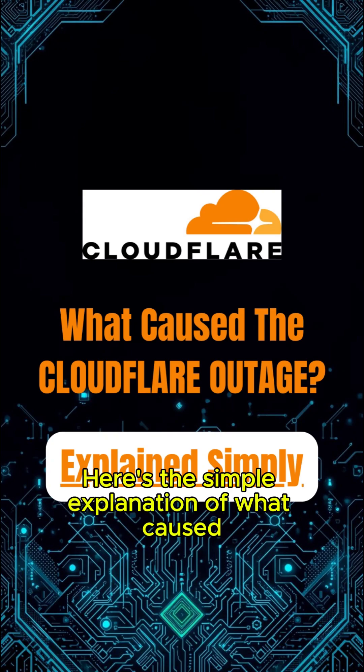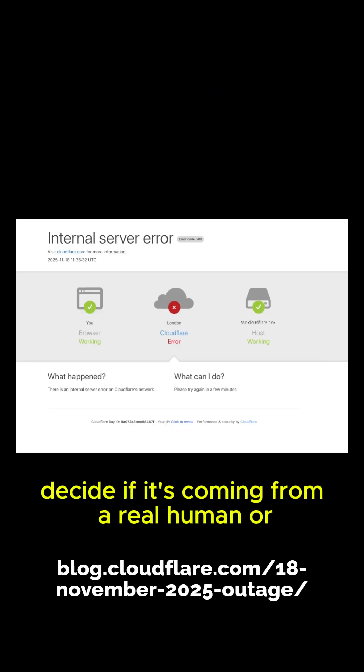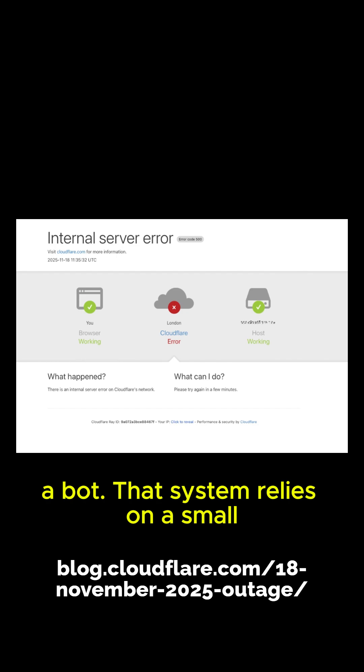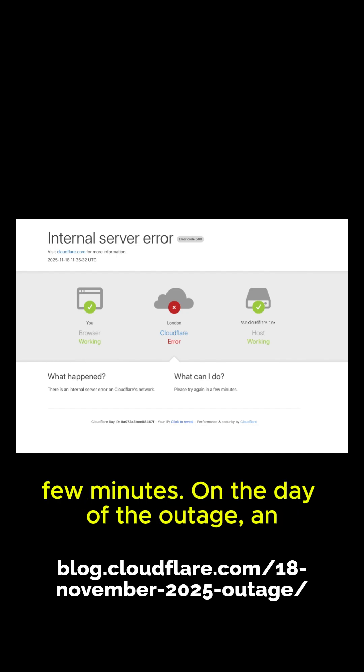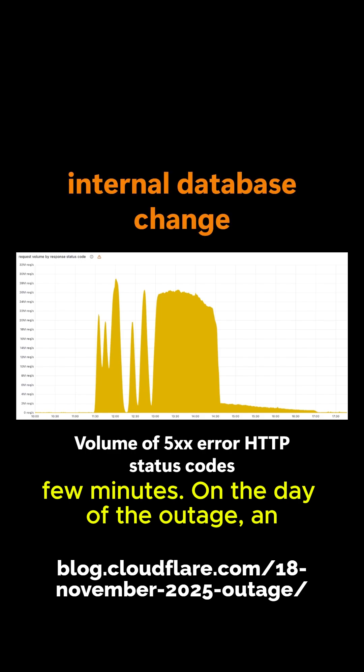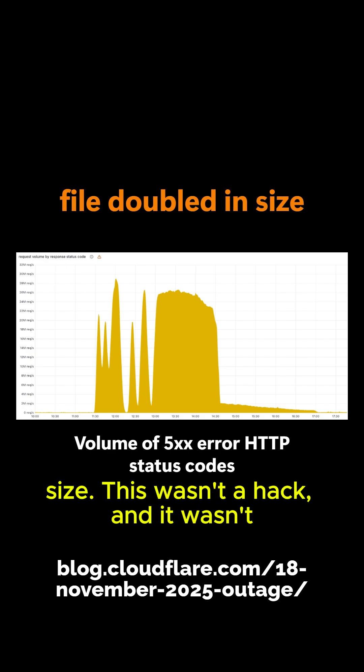Here's the simple explanation of what caused the major Cloudflare outage on November 18, 2025. Cloudflare uses a system that analyzes every request to decide if it's coming from a real human or a bot. That system relies on a small configuration file that gets updated every few minutes. On the day of the outage, an internal database change accidentally caused that file to suddenly become much larger than normal, basically doubling in size.